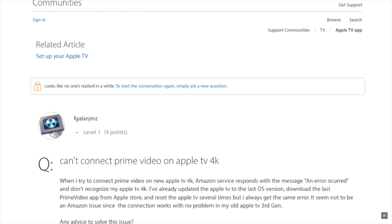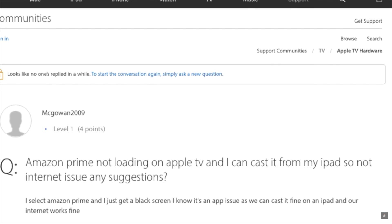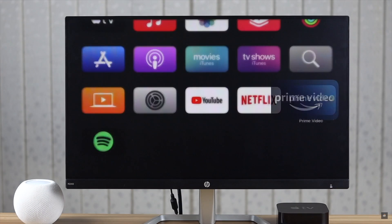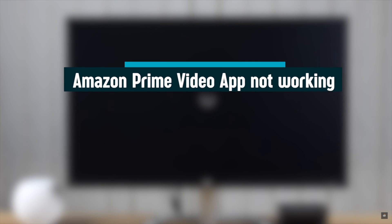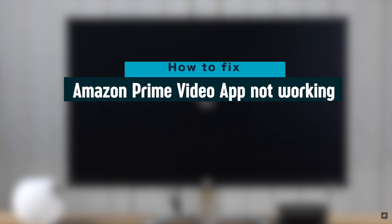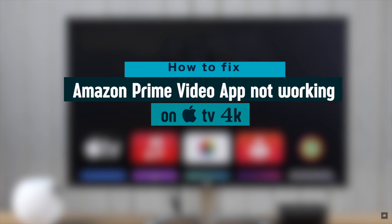Many people complain that the Amazon Prime Video app is not working on their Apple TV 4K, such as it crashing randomly, going blank, not opening, and so on. In this video, we will show you how you can easily fix Amazon Prime Video not working on Apple TV 4K. Now let's check out the process.